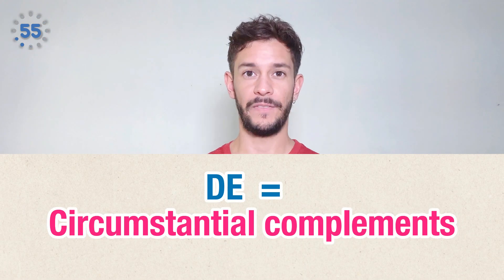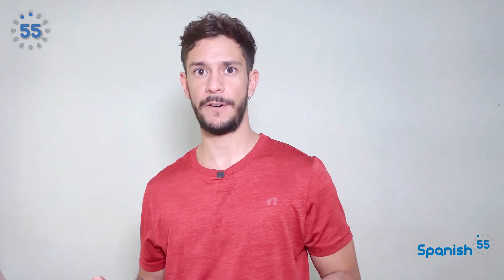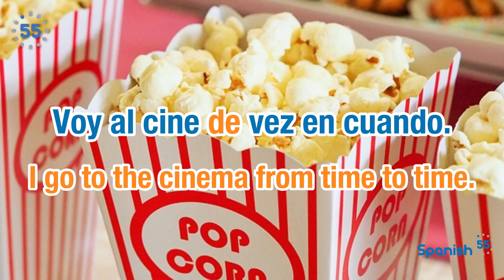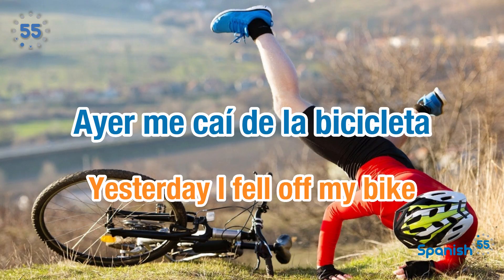Circumstantial complements are phrases or words that bring additional information about the action of the verb. For instance, voy al cine de vez en cuando — I go to the cinema from time to time. Ayer me caí de la bicicleta — yesterday I fell from the bike.